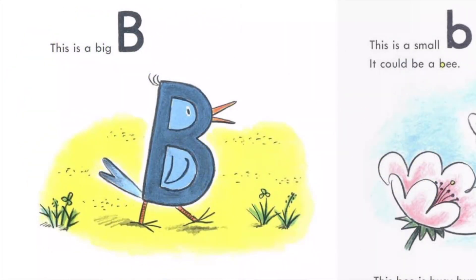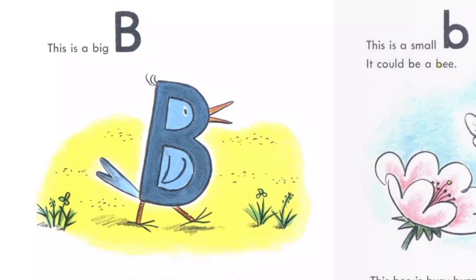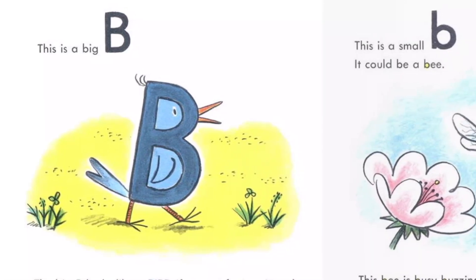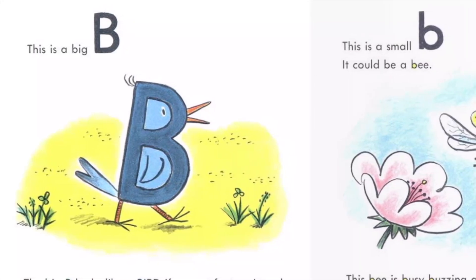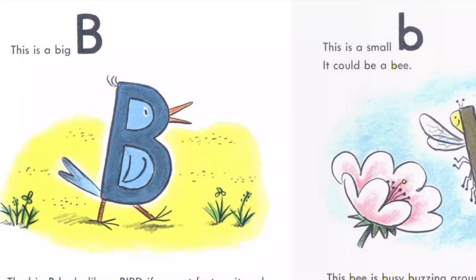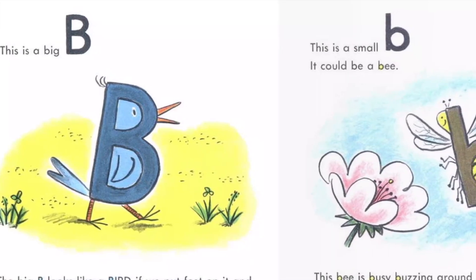This is a big B. The big B looks like a bird if we put feet on it, and a tail, and a bill. The word bird begins with a B. Birds come in all colors. This bird is blue. George loved to watch birds.